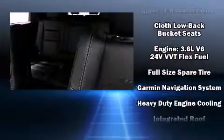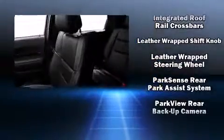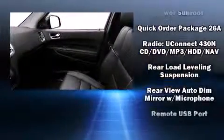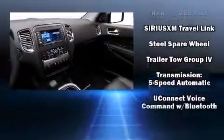Dodge also prioritized safety and security with features such as dual front impact airbags with occupant sensing airbag, anti-whiplash front head restraint, a panic alarm, and four-wheel disc brakes with ABS. Brake Assist technology provides extra pressure when applying the brakes.